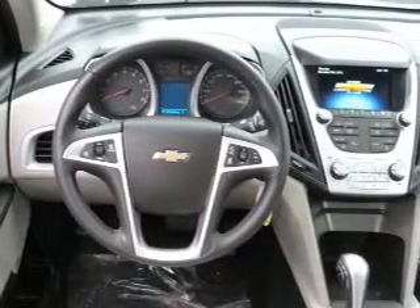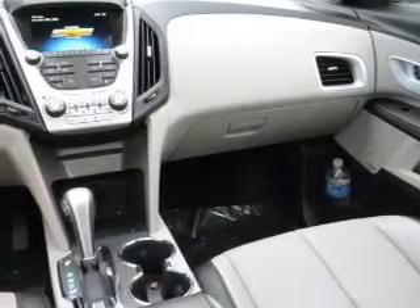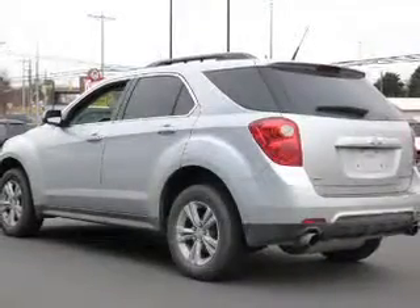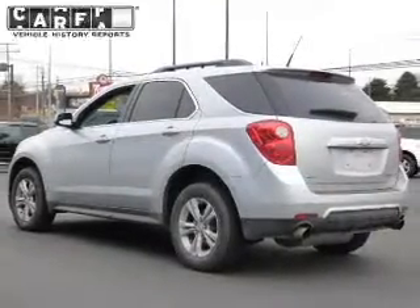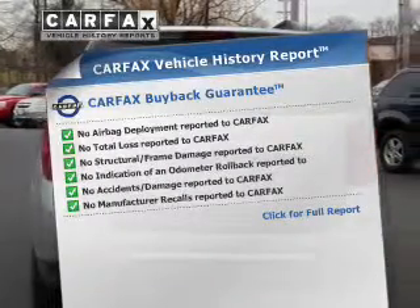Savor your listening experience with this premium sound system. Anti-lock brakes help to bring your vehicle to a safe stop. Let the outside in with a power sunroof. Memory settings are just one of the extras. This automobile comes with a Carfax report, which reduces your buying risk by providing the vehicle's history before you purchase.